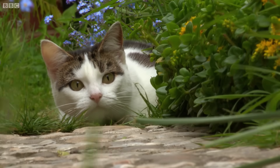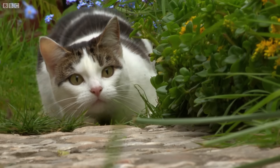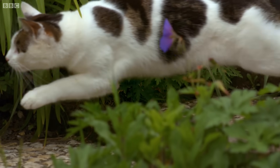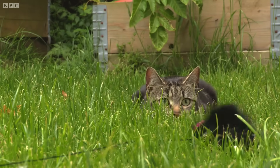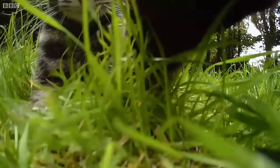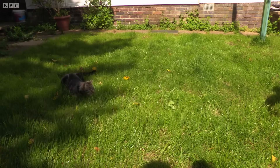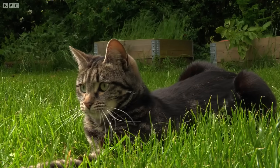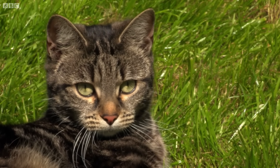Cat's wild ancestors relied on low-light vision and the ability to detect movement to stalk prey. But these evolutionary adaptations have a downside. Cats can't focus on anything closer than around 30 centimetres in front of them. But where their eyes fail them, cats have another perfectly adapted sense to go in for the kill.